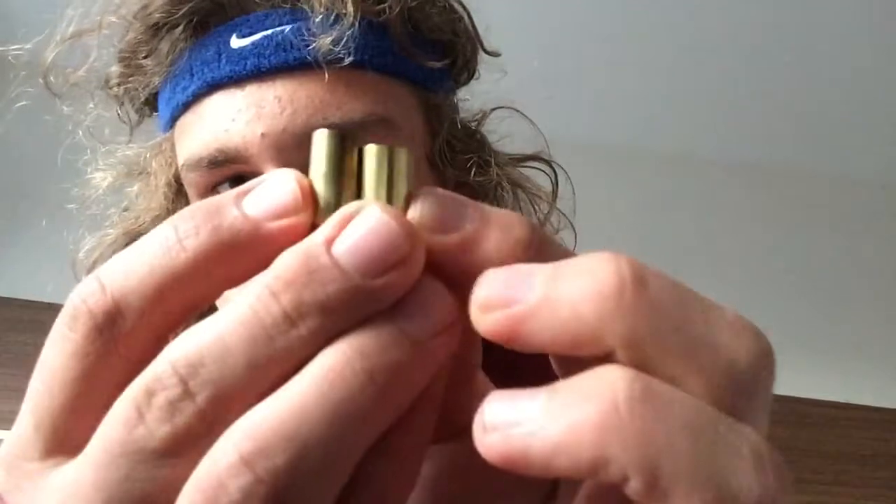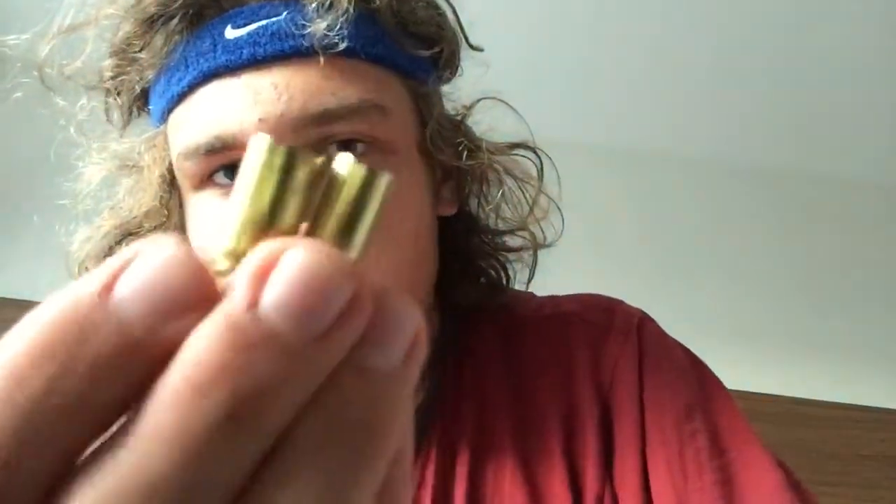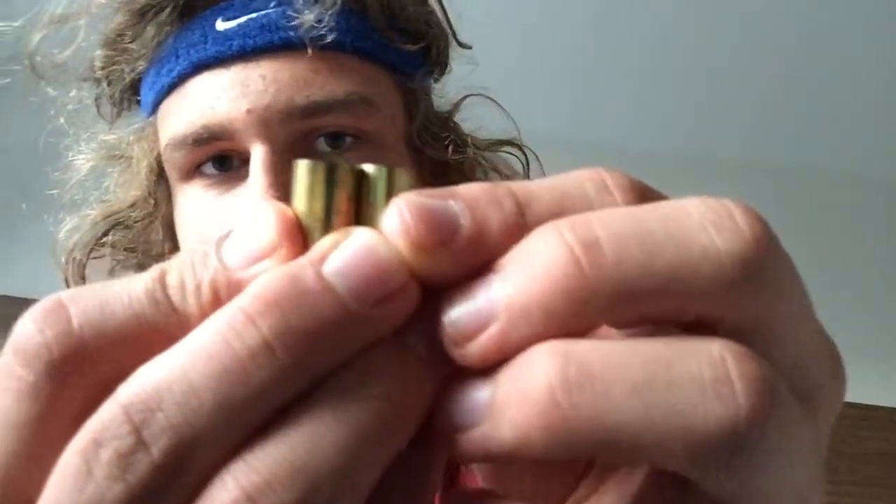I also shot some nine millimeter. It's a good round — minimal recoil, easy to control, and fun to shoot. I also shot .45 ACP, which is a bigger shell with a bigger projectile than the .40 cal, though about the same height. I shot those out of semi-automatic handguns.